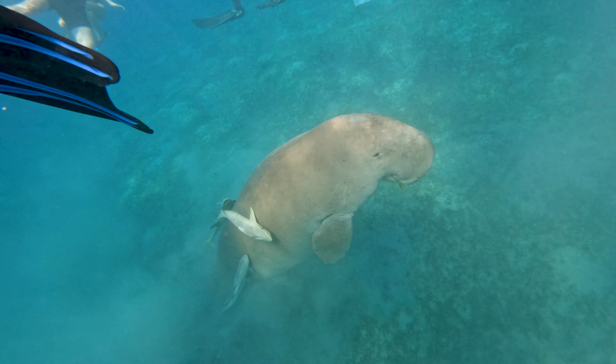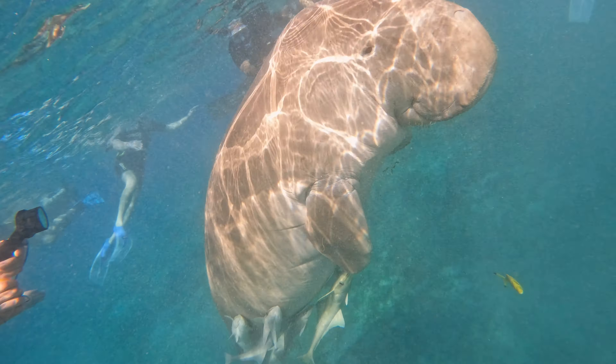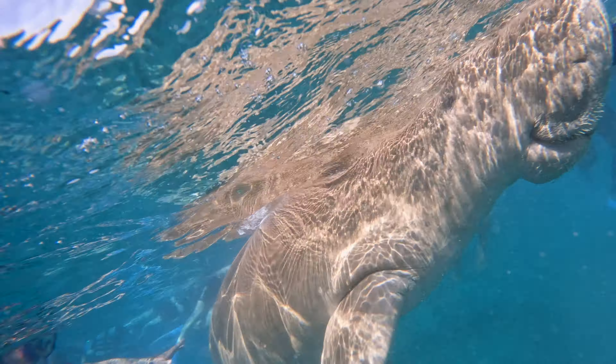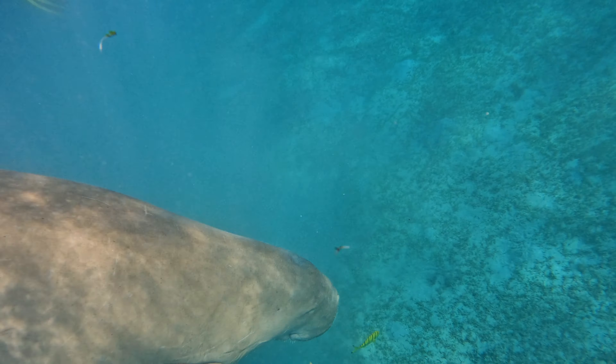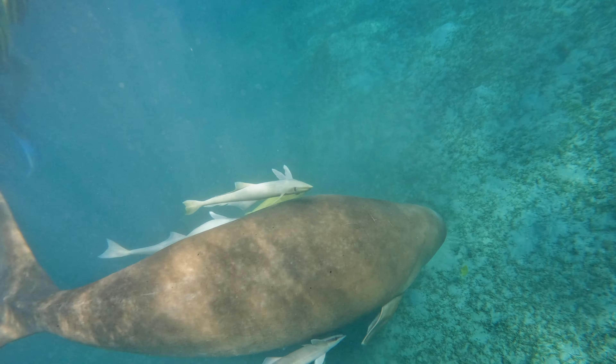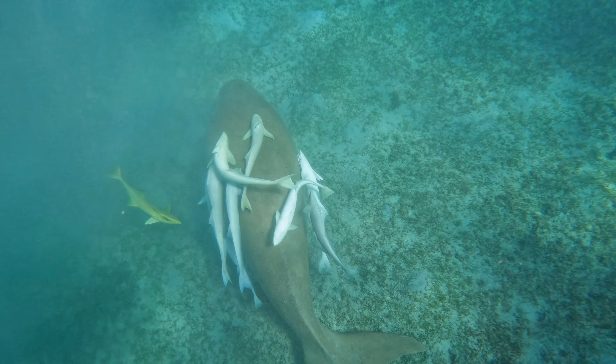After Hurghada, we headed straight to Marsa Alam. It's a more remote location, perfect for those who want to dive in the Red Sea. It's also not very far from Luxor, which was our next destination. We went in January and I was surprised the water was still perfectly refreshing.